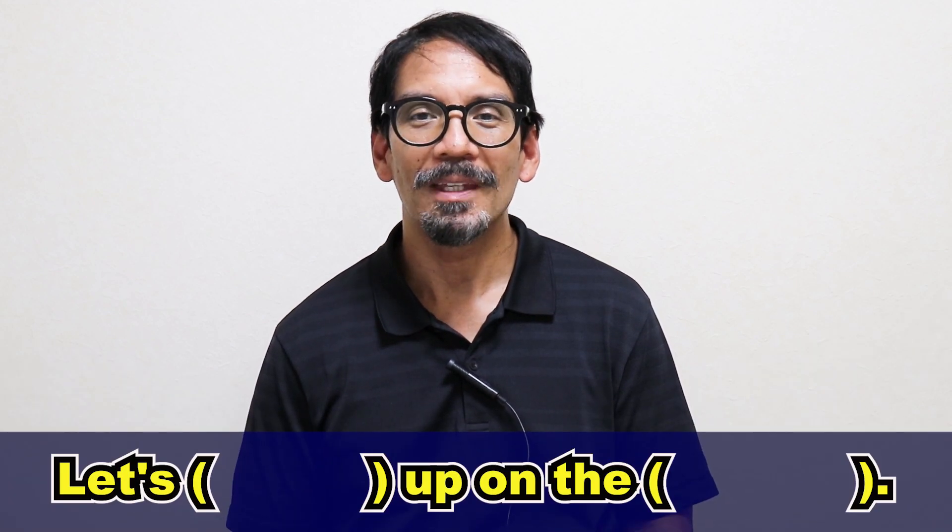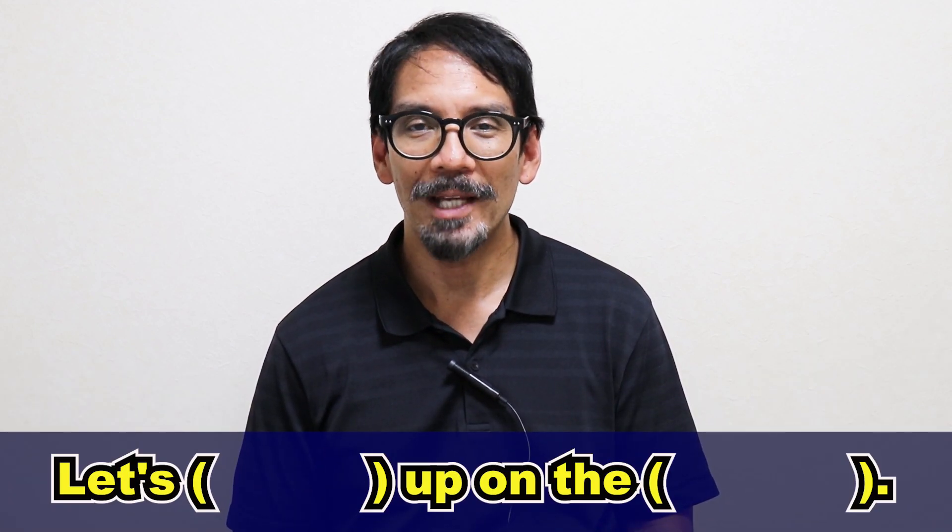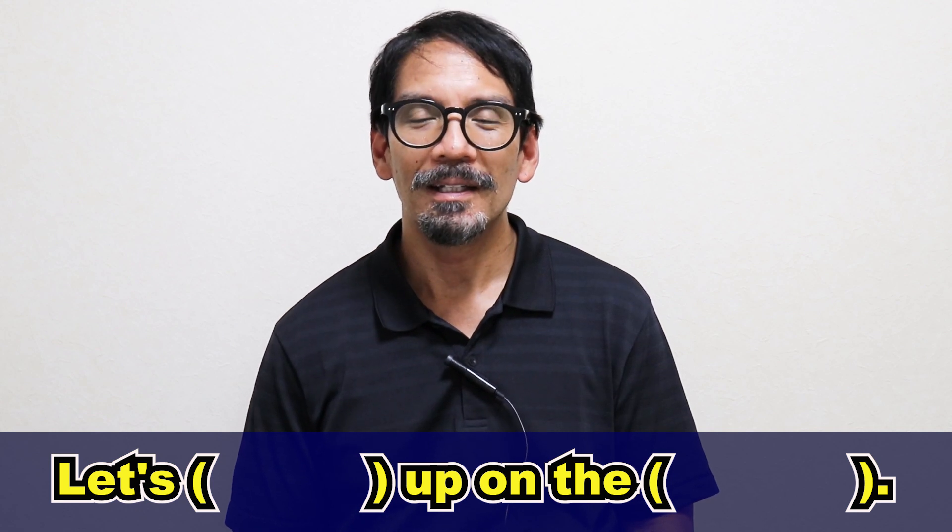Let's meet up on the 8th. Let's meet up on the 8th. Let's meet up on the 8th. Did you catch it? Alright, let's try that again, but this time with a hint. Are you ready? Let's meet up on the 8th. Let's meet up on the 8th. Let's meet up on the 8th. Did you catch it?